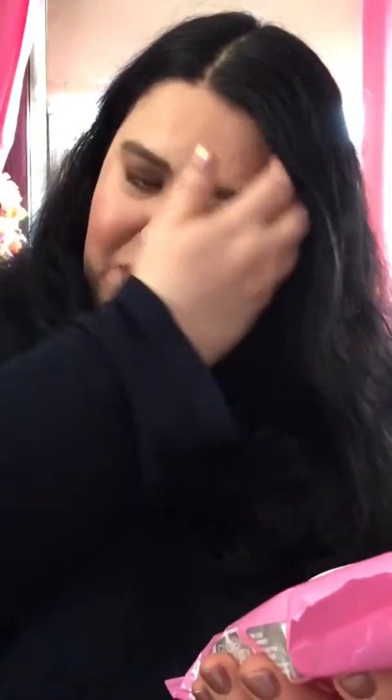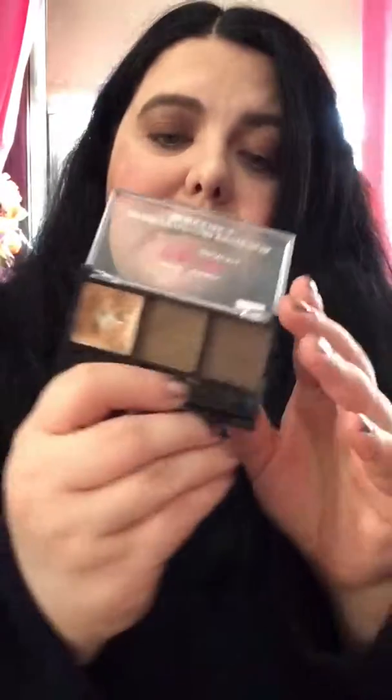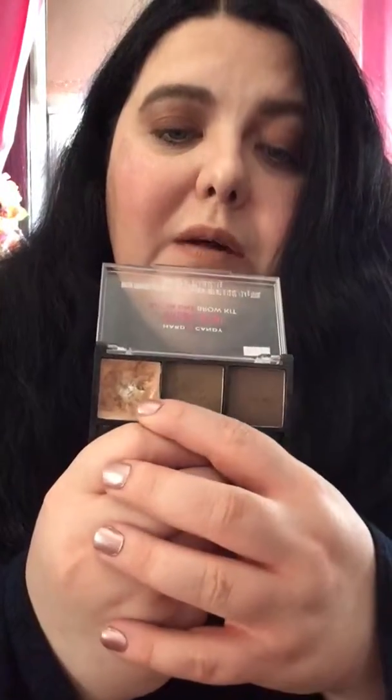I used one of these to clean up under my eyes and to cleanse my face — the Global Beauty Care Collagen Makeup Remover Cleansing Wipes, and you get 30 of those. Then I did my brows with the Hard Candy Brows Now On One Brow Kit.